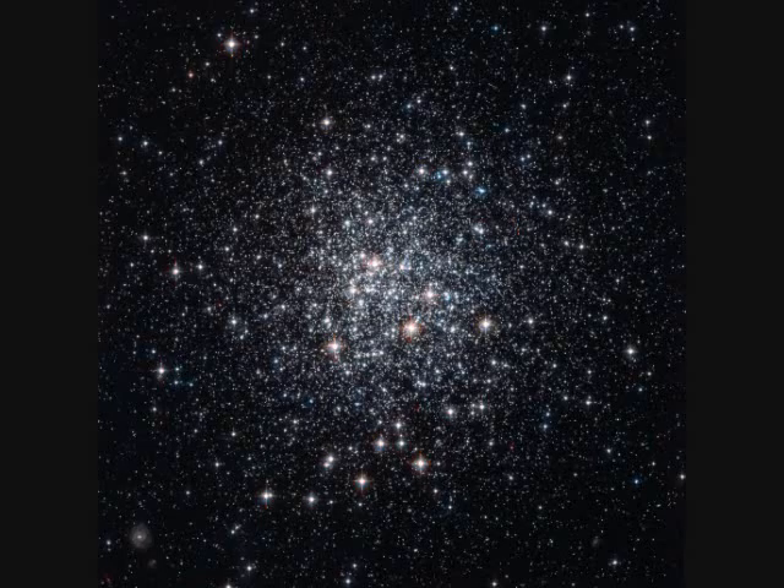M72 spans 50 light years and is 50,000 light years away. It's another globular cluster, one of hundreds orbiting our Milky Way galaxy.